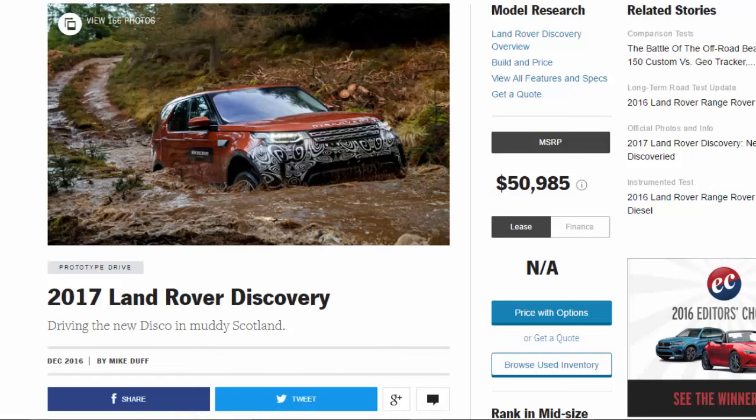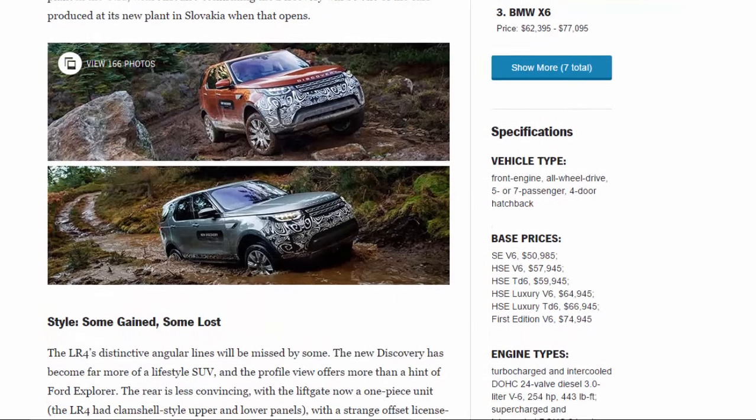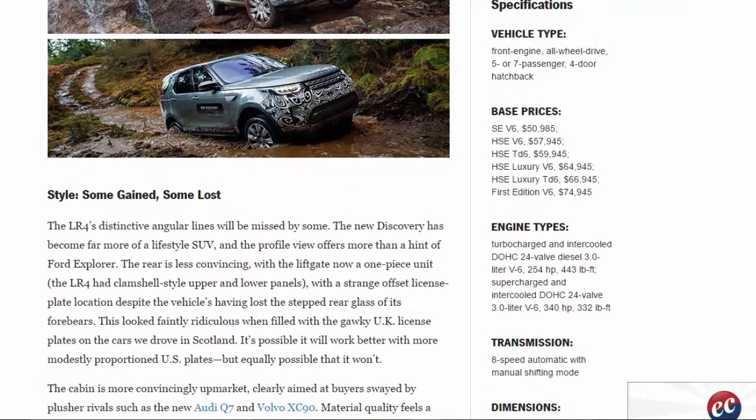2017 Land Rover Discovery — driving the new Disco in muddy Scotland. Specifications: vehicle type is front-engine, all-wheel drive, five or seven passenger four-door hatchback. Base prices: SE V6 $50,985; HSE V6 $57,945; HSE TD6 $59,945; HSE Luxury TD6 $66,945.